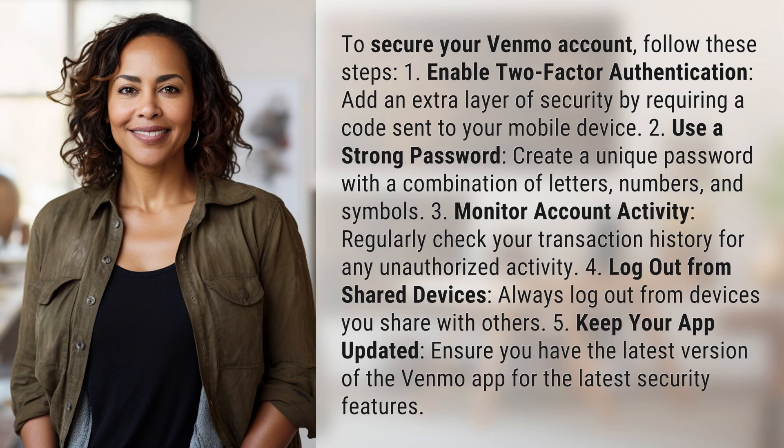1. Enable two-factor authentication. Add an extra layer of security by requiring a code sent to your mobile device.